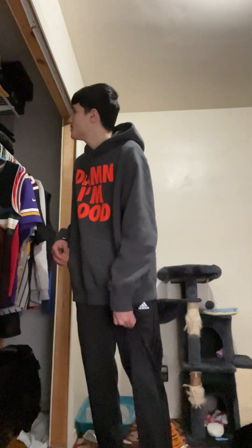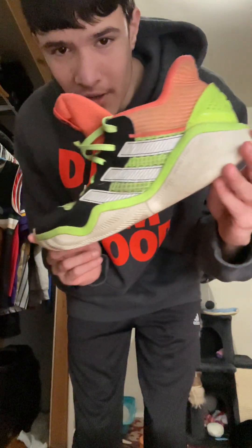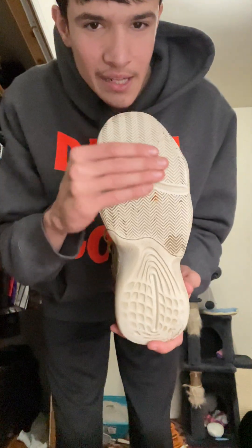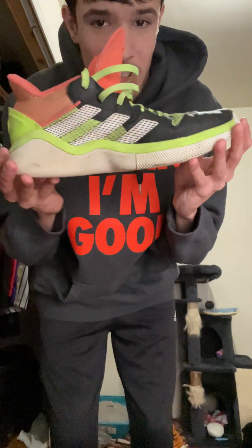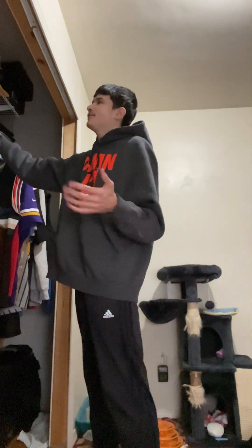Also from the thrift store, I got these Adidas James Hardens — these are gonna be my outdoor basketball shoes. They were about ten bucks, size eleven and a half. These are some chunky big shoes and I know they're worn down, but I'm a size eleven to eleven and a half so these work.